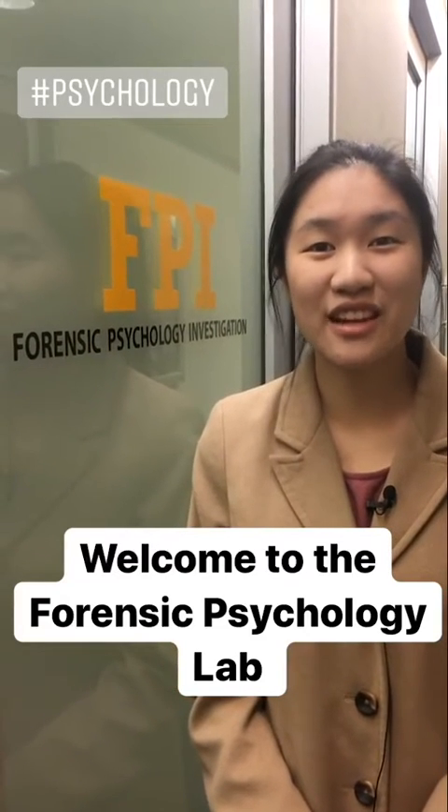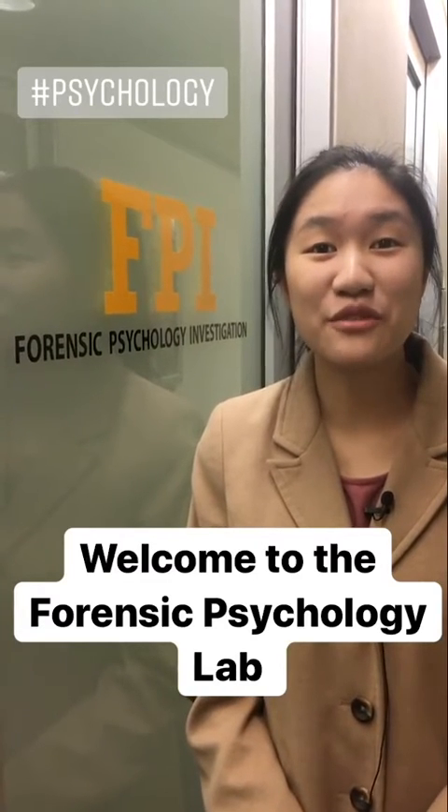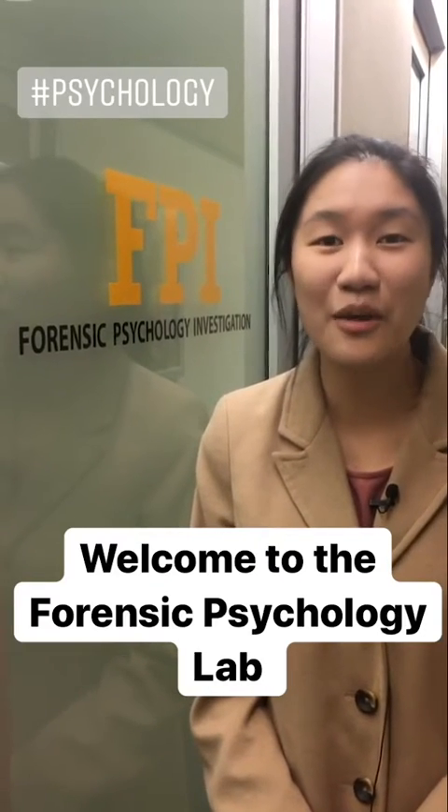Hi, I'm Jennifer. I'm one of the psychology honours students at the University of Sydney, and I'm doing my research in forensic psychology. I'm looking at the effect of immediate record and retrieval strategy on eyewitness memory.